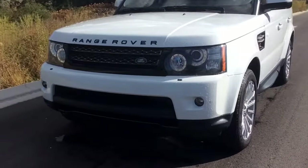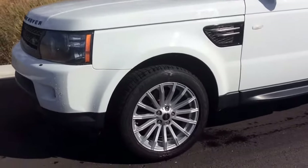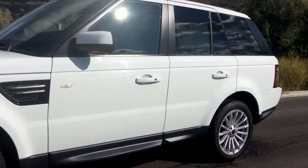Hi, this is Jessica with Mercedes-Benz of Arlington. I wanted to send you a quick video of the 2013 Land Rover that we've been focused on. It is here and available and is in amazing condition. Let me do a full walk around for you.